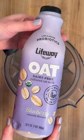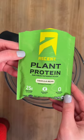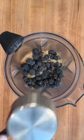Today for my smoothie, I had one of my favorite protein shake combinations. I started with Lifeway oat for my probiotics, added about two frozen bananas, this plant protein in vanilla, and a little over a cup of frozen blueberries.